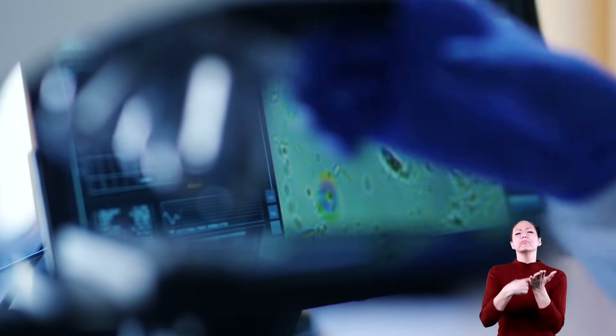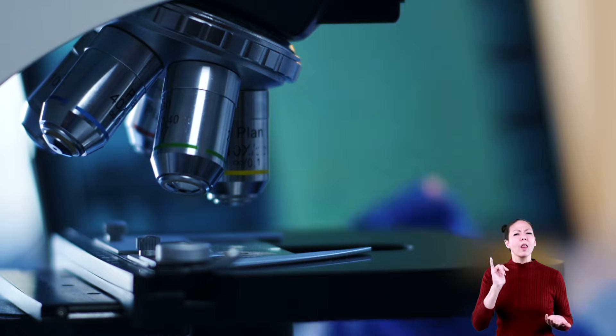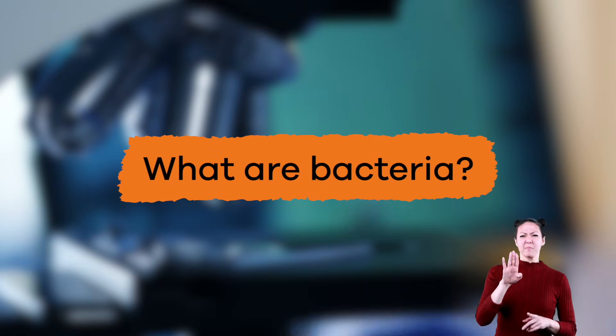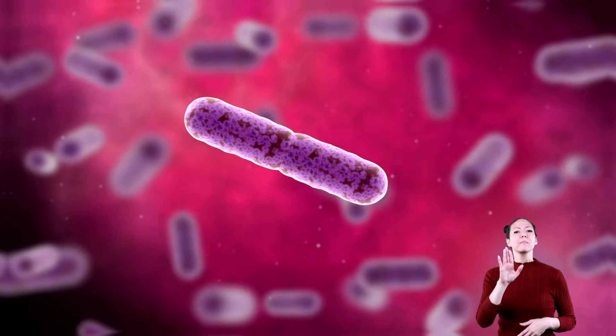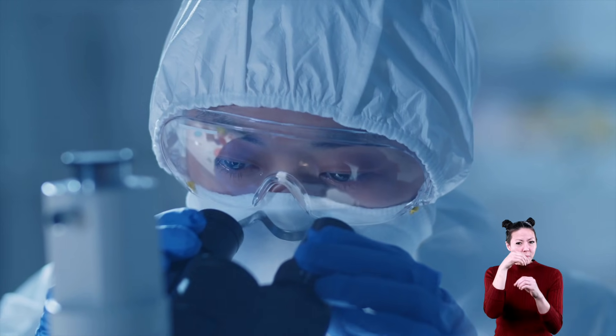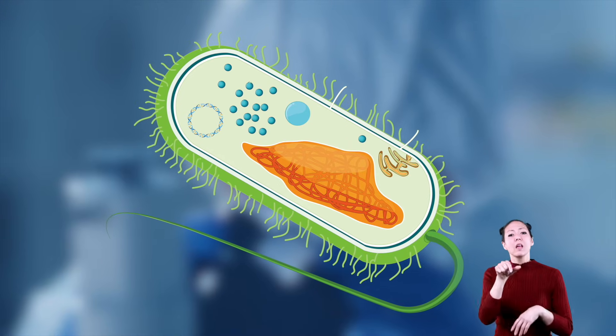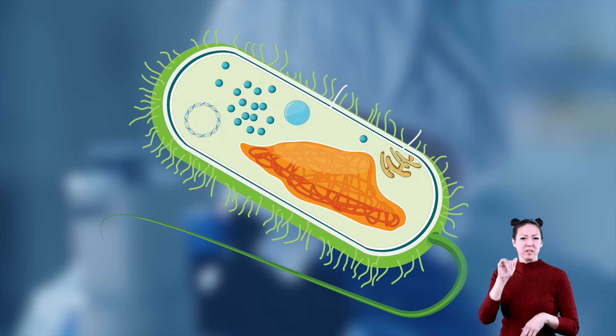But before we talk more about that, let's talk about what bacteria are and what they look like. Bacteria are single-celled organisms that are so tiny they can only be viewed under a microscope. Unlike other single-celled organisms, bacteria have no nucleus.